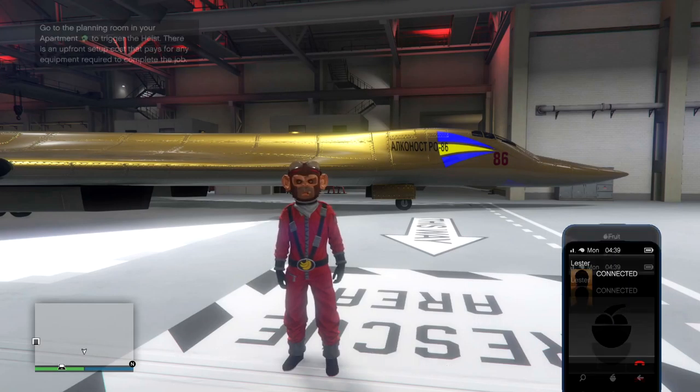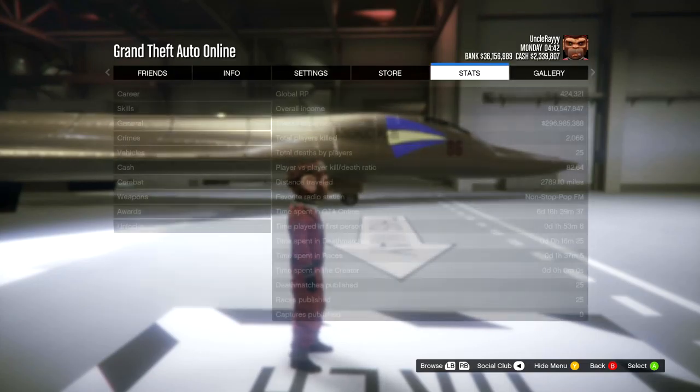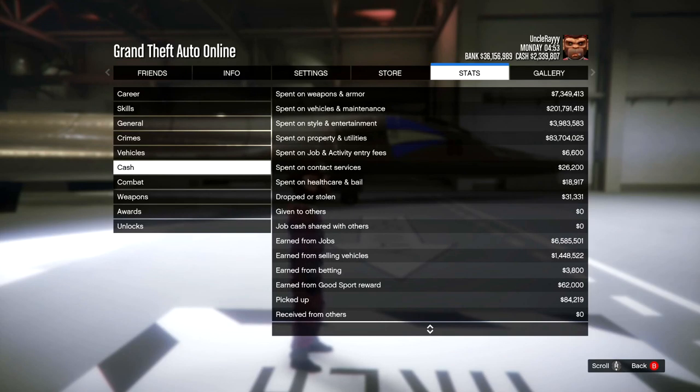Hey, what's going on guys, it's Jaco back again with another video. Today we are doing my 200 million dollar garage tour — 200 million dollars spent on vehicles and maintenance.